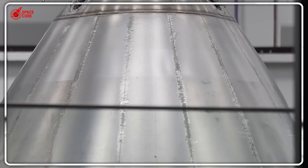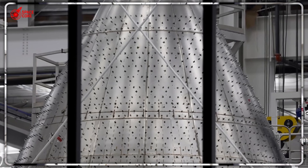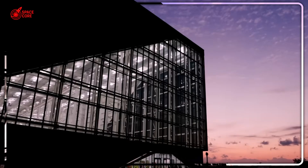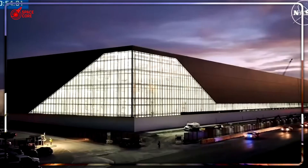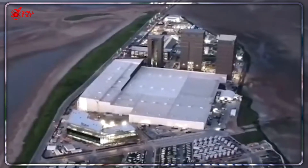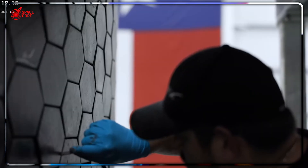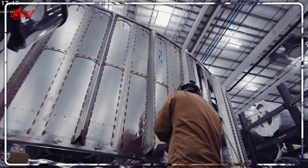SpaceX's Florida operations tell another story. Launch Complex 39A targets 44 flights annually; SLC-37 aims for 76 launches per year. Combined, that's 120 Starship flights from Florida alone. Add Starbase's 25 flights and you get 145 annual launches, each requiring multiple vehicles for sustainable operations. The production surge isn't just about building rockets — it's about supporting an unprecedented launch cadence. But even 145 flights might not be enough for SpaceX's real plans.